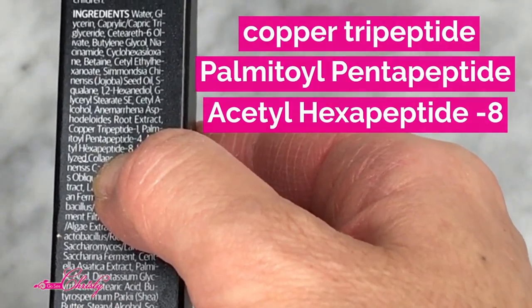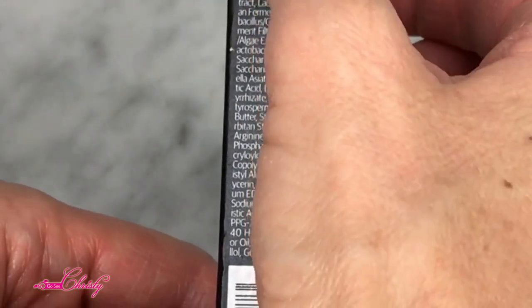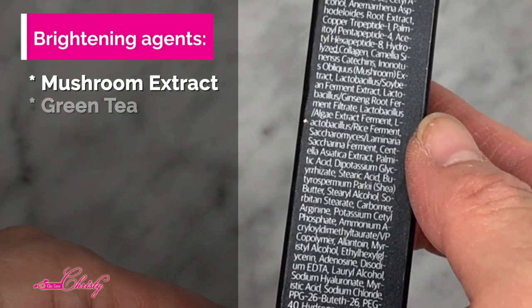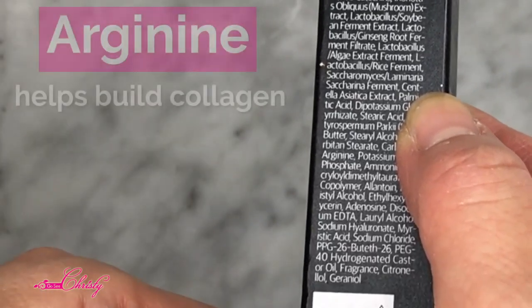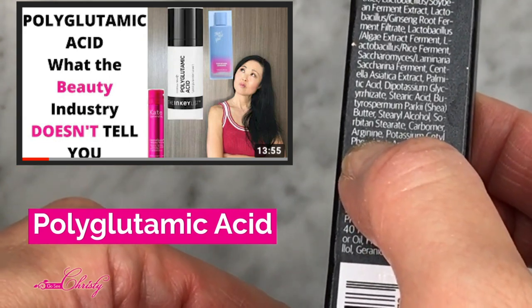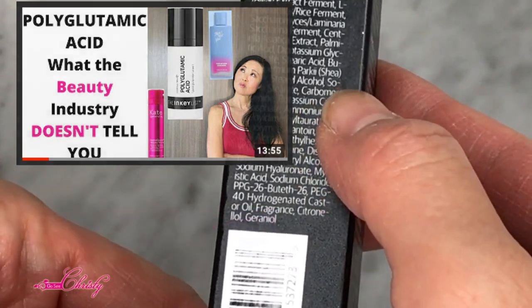A lot of times peptides are listed toward the bottom of an ingredient list, but in this product they're actually pretty high up. It also has mushroom extract for brightening, green tea as a brightening and anti-inflammatory, and rice ferment as a probiotic to support the skin's natural biome. It also contains arginine and polyglutamic acid for hydration, creating a hydration film and increasing the skin's moisture levels overall.